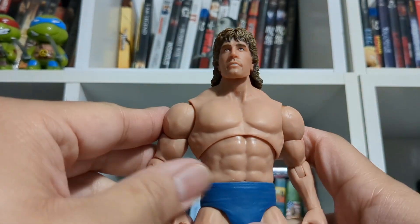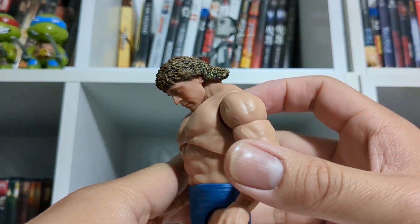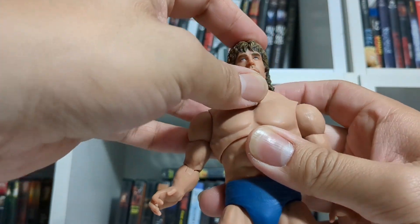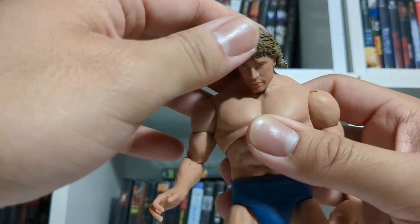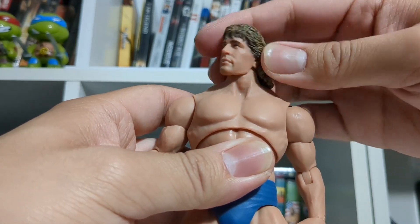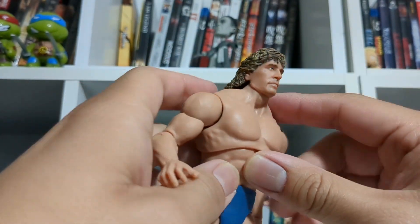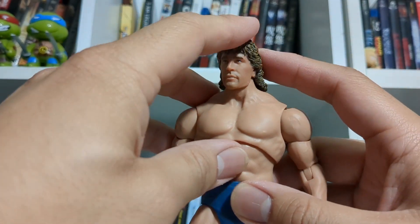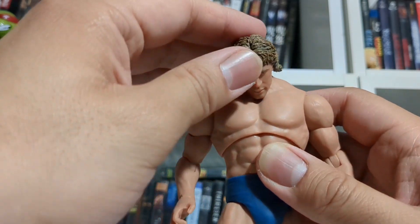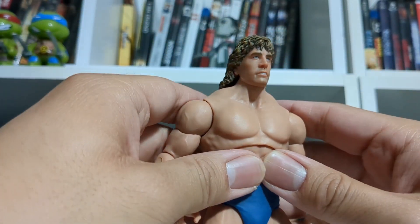We'll start with articulation, then get to detail. He has amazing articulation in his head — you can see that he can look down very far. It's like two different joints: one in the neck and then a bulb joint at the end of the peg, kind of like a hinge, which allows him to look very far down and very far up, while also getting a mostly full range of looking in different directions with the ball joint. His hair — which I had a problem with on Bruiser Brody and a few other figures — kind of restricts the articulation a little bit, but he still gets quite a bit of range out of his head.